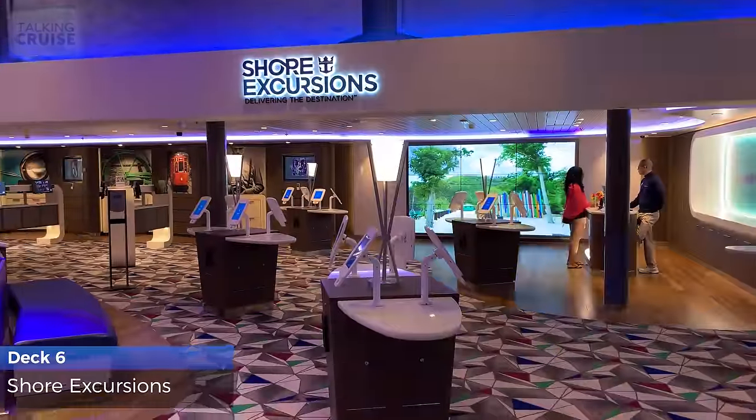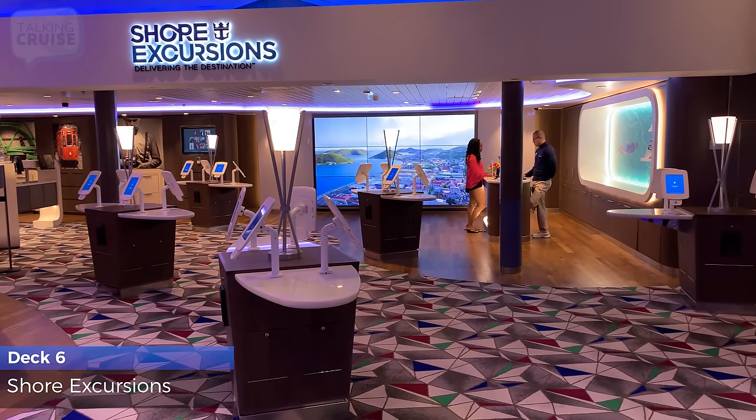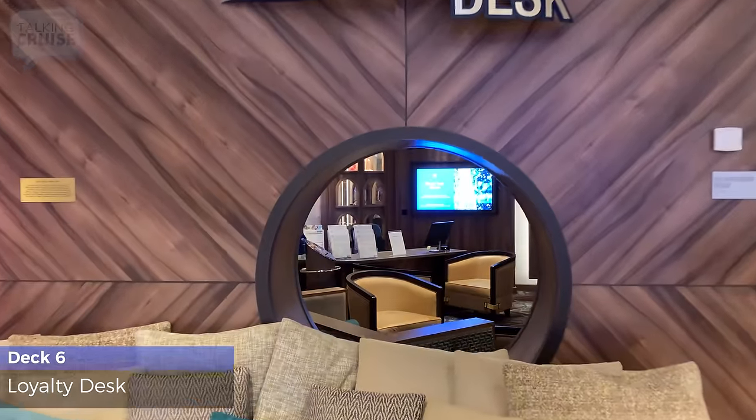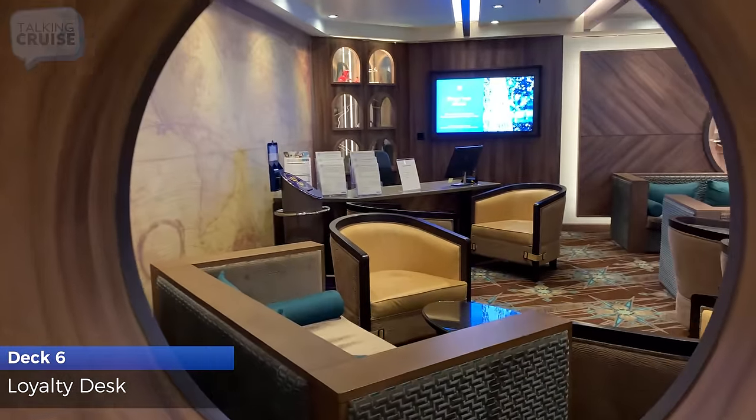Before you head ashore, get some personal excursion recommendations from the Shore Excursion Desk. The Loyalty Desk can assist with membership inquiries for Crown & Anchor Society.